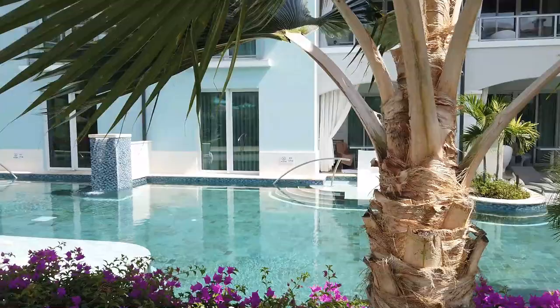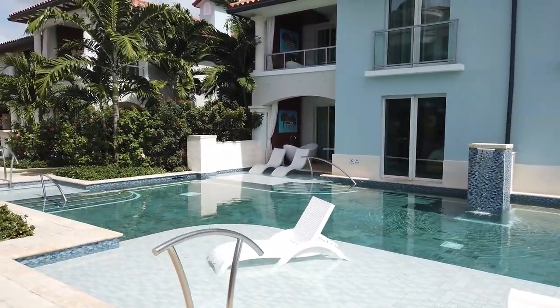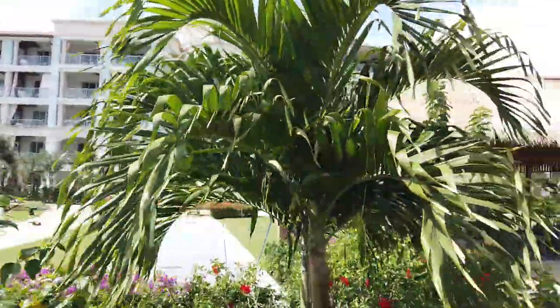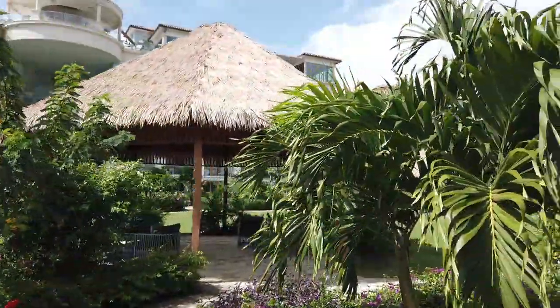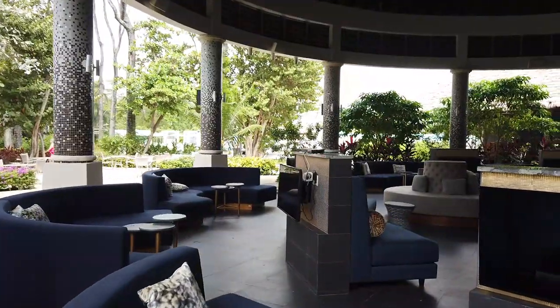Here are some of the swim-up suites available on the Sandals Royal Barbados side — you just hop right into the great pool from your patio. And here's a peek at some of the other rooms. On top of this building is an incredible rooftop bar and restaurant: Sky rooftop bar and Le Parisien French restaurant.